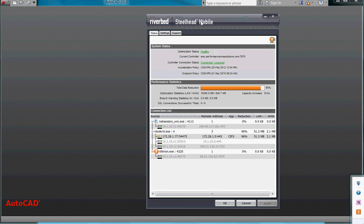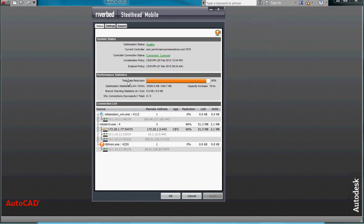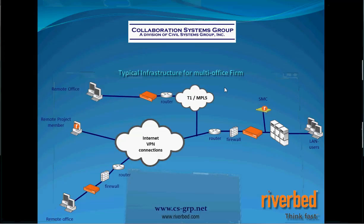That's utilizing Riverbed's Steelhead appliances. Let me show you this client — Steelhead Mobile. I leave this running on my laptop all the time. You see the total reduction is 95%, meaning 95% of the data I've accessed has not had to traverse the network because it already exists utilizing those pointers. There's a lot of repetitive information we're consistently accessing regardless of file type. Steelhead Mobile is the solution for an individual user to get the same performance as someone behind a Steelhead appliance in the office.